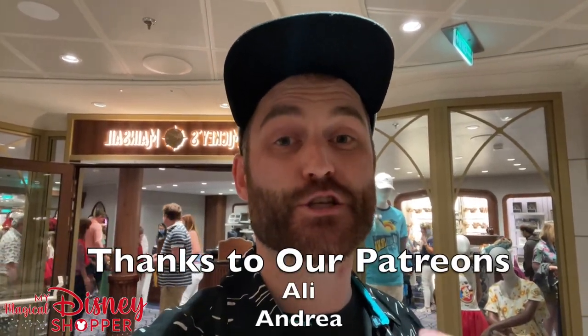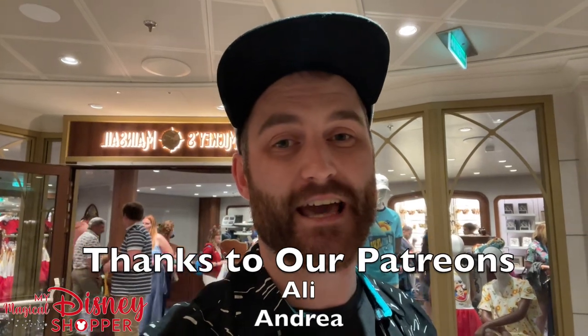Hey everybody, we are here on the Disney Wish and we are going to be checking out some of the exclusive merchandise that you can only get when you sail on Disney Cruise Line's newest addition to their fleet. So let's go check out Mickey's Main Sale.